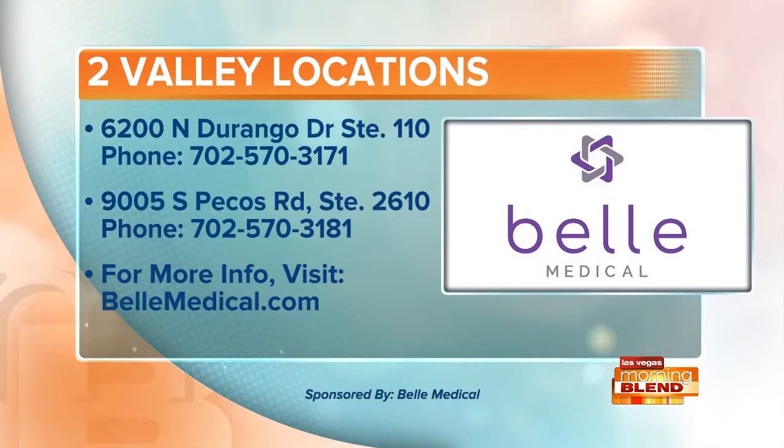Bell Medical has two locations in the Valley, one in Centennial Hills, the other in Henderson. For more, just visit the website right there on your screen or call one of those numbers listed. This Bell Medical Minute is sponsored by Bell Medical.